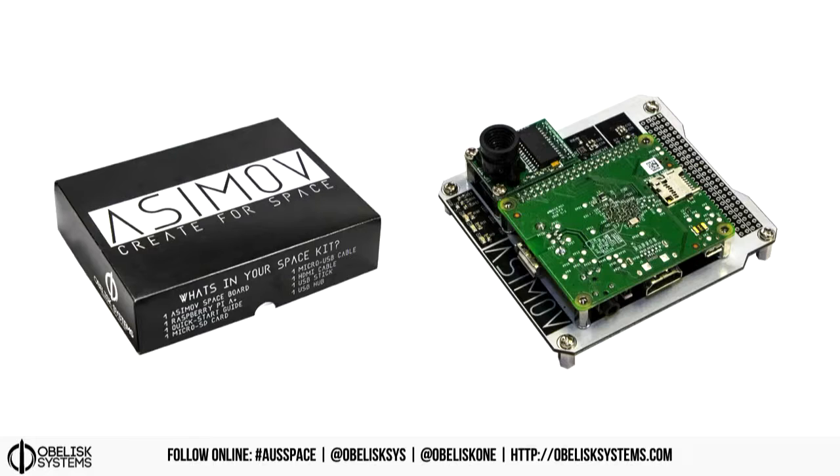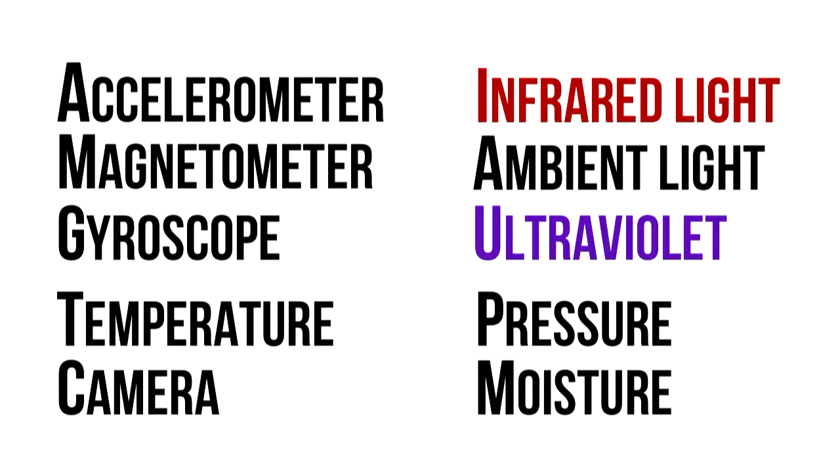From that idea, we started developing the hardware and eventually ended up with something called the Asimov Create for Space Kit. It's a universal invention programming platform powered by Raspberry Pi — like a turbocharged BBC micro or Sense Hat. So far we're in 50-plus schools and sold 60-plus kits. The sensors include: accelerometer for acceleration, magnetometer for magnetic fields and compasses, gyroscope for angular velocity, temperature, camera, infrared light detection, ambient light in different colors, ultraviolet light, and pressure and moisture.